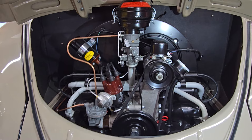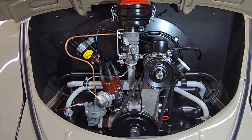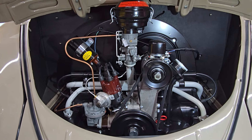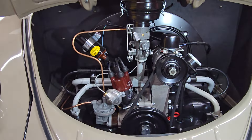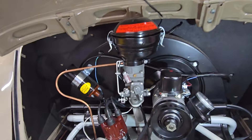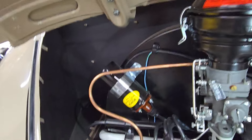In-house we restored the fuel pump, distributor, carburetor, generator, voltage regulator, etc. All this stuff was restored and assembled here and obviously installed. Lots of little details like the correct decals here and there.